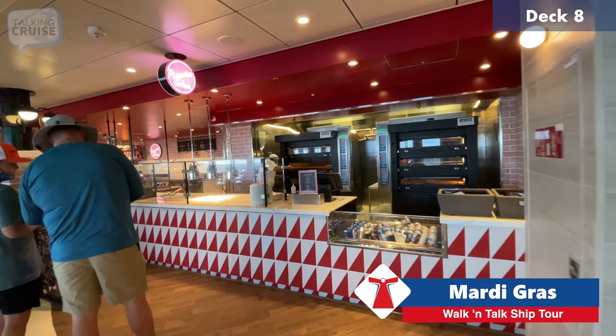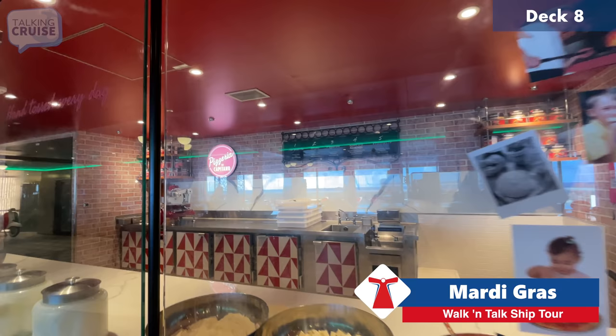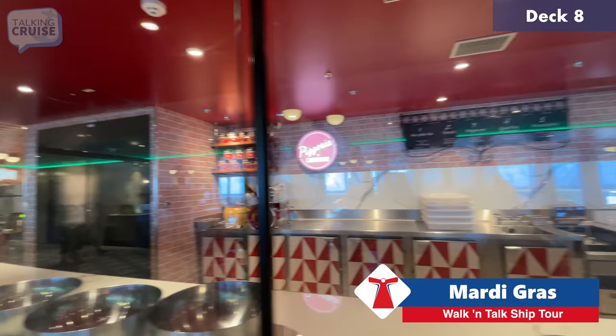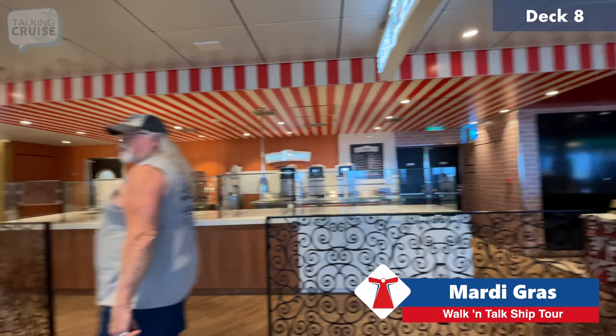Here's the pizzeria, and even though it's 9 o'clock in the morning they're still serving — it's a 24-hour option. At this time of day they make them to order so they're not just sitting around. Options include margarita, mushroom, pepperoni, four cheese, and prosciutto. There's more seating overlooking the water. Note that the outside area is a smoking section.